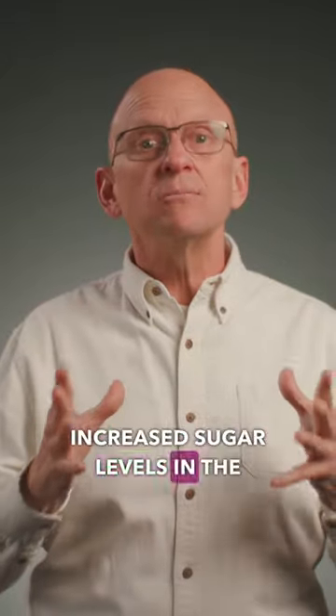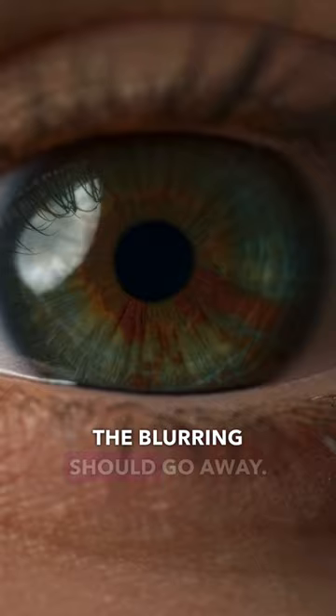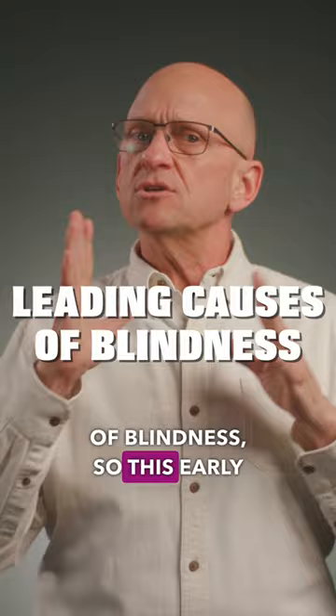Increased sugar levels in the blood can dry out the lenses of your eyes, making it harder for your eyes to focus. This is usually temporary, and when your blood sugar levels return to normal, the blurring should go away. But that said, type 2 diabetes is one of the leading causes of blindness, so this early warning sign should not be ignored.